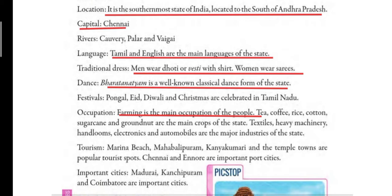There are many temples in this state where people come to visit. Chennai and Ennore are the port cities — port cities are cities that have ports, where ships load and unload passengers as well as goods. The important cities of Tamil Nadu are Madurai, Kanchipuram and Coimbatore. So this was it about Tamil Nadu.